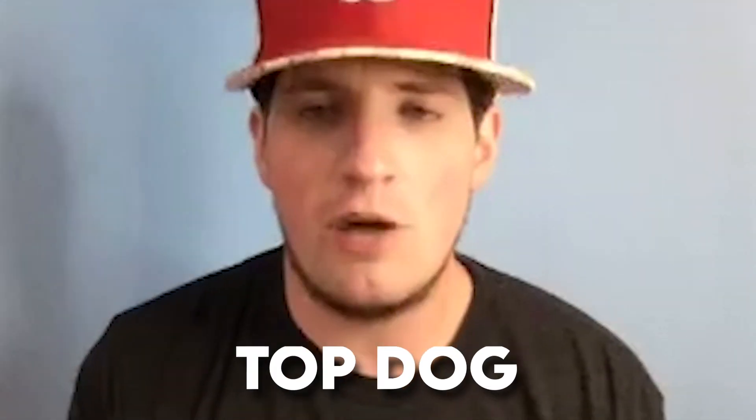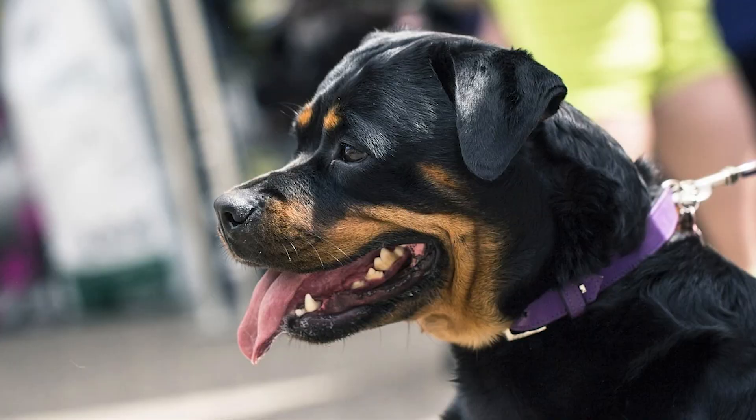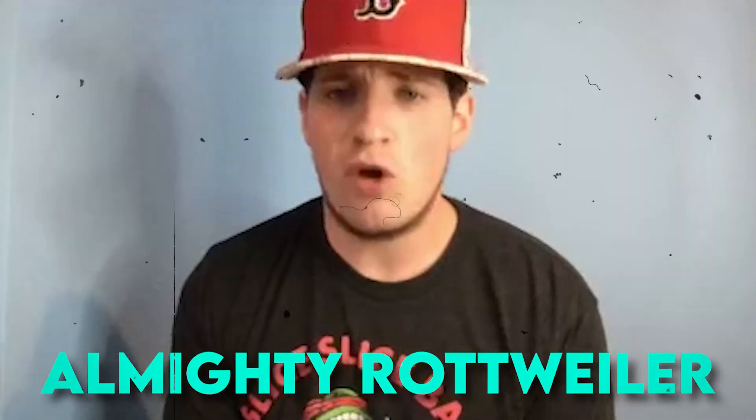How are we? Welcome back to Top Dog. I'm your guy Johnny Dogs and today we're covering a dog breed that is truly one of my favorite breeds. We're going to be talking about the almighty Rottweiler, or Roddy as I like to call them.